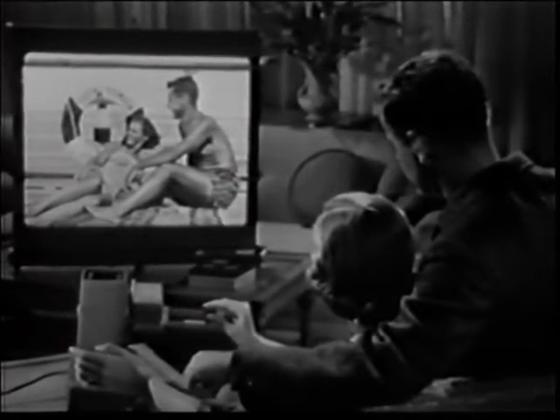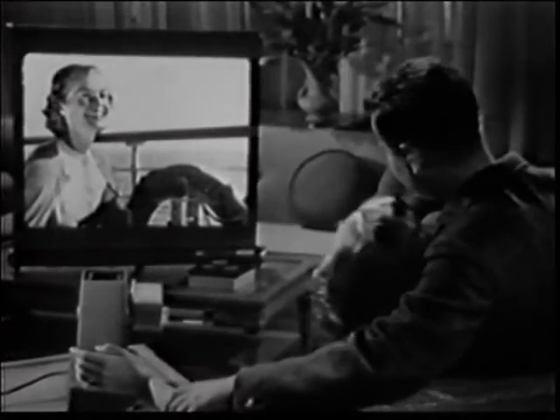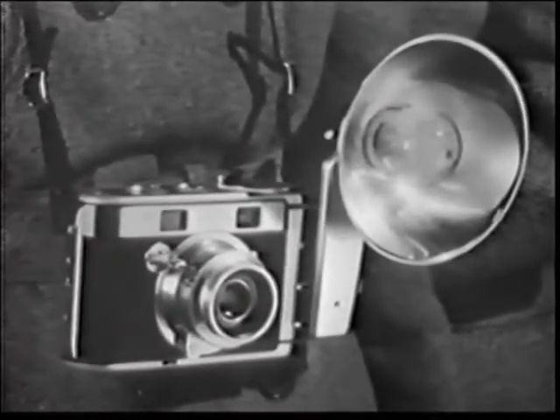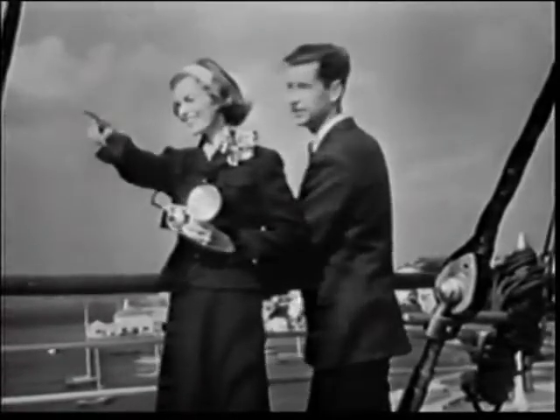Here's how you can relive a good time over and over again. See it, big as life in full-color slides. The newest, smartest way to take color slides is with a stylish Kodak Signet 40 camera. You'll wear it proudly everywhere you go.